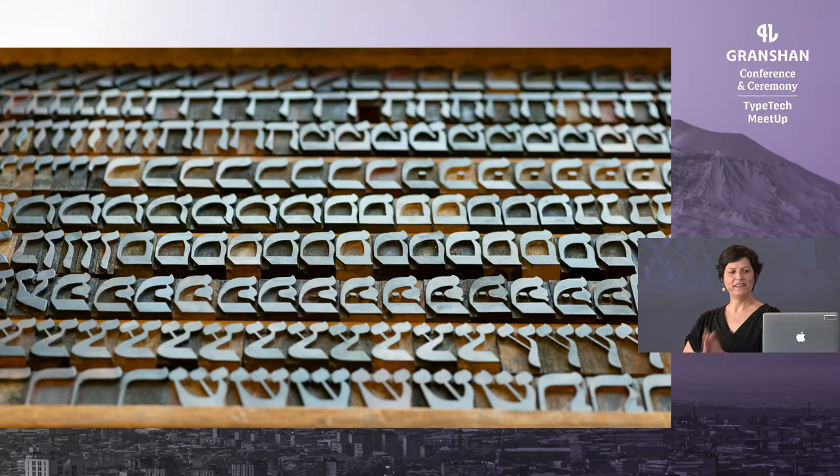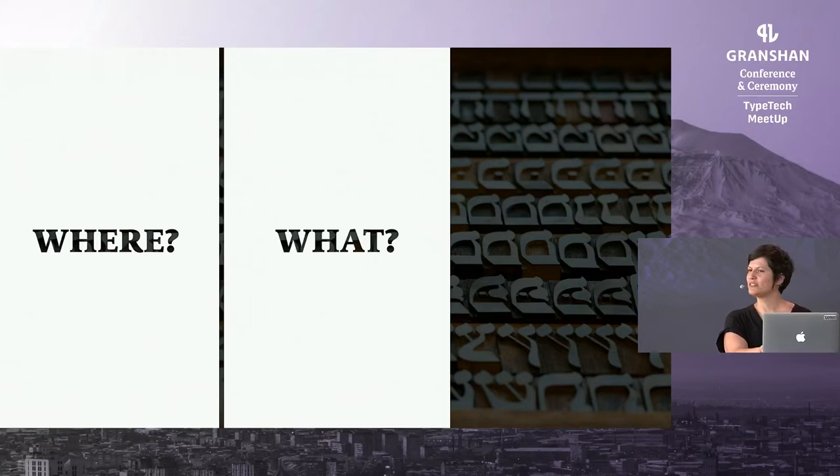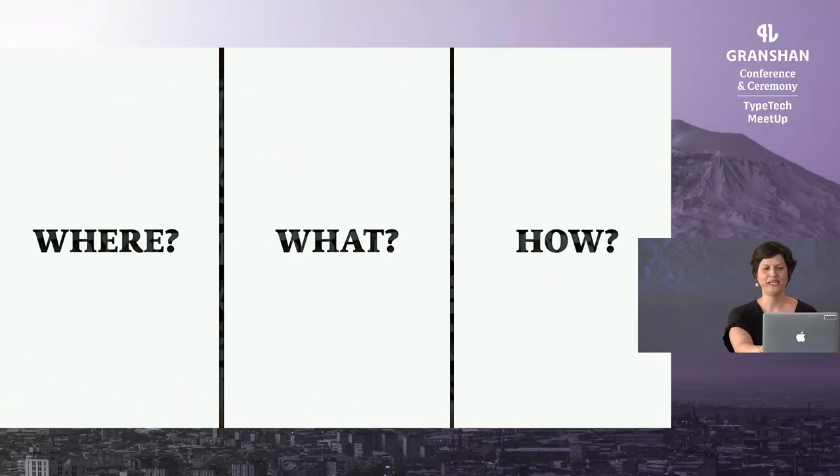At this point, with a clearer understanding of what this collection holds, I started focusing on my research and began asking very basic questions: Where did the typefaces come from? What is the provenance of this very special collection? What was printed with these typefaces, and in what language — was it Hebrew, was it Yiddish, was it both? And how did printers use them — what challenges did they meet, and how did they solve printing problems?